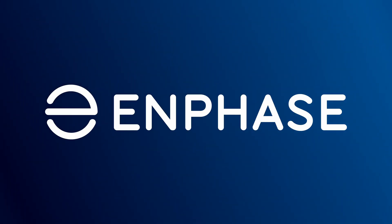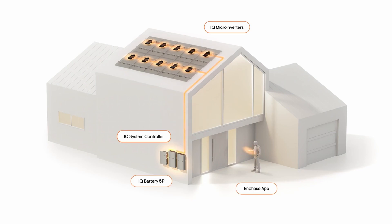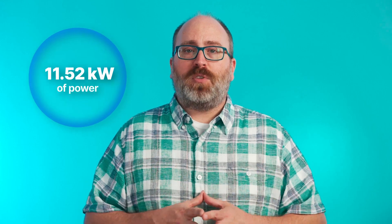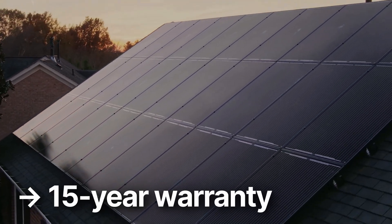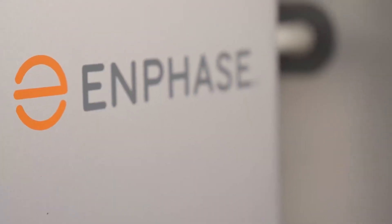In first place: Enphase. This company is a successful giant in the American solar industry, and its microinverters are used in well over half of all home solar installations. Those microinverters are also at the heart of the company's latest battery, the IQ5P, and they give it some serious punch in the power output department, with 11.52 kilowatts of power available when you install three of these batteries in series. The 5P isn't the cheapest battery in our list, but it also isn't the most expensive, and it does come with an industry-leading 15-year warranty. In response to our survey, 46% of residential installers say they used the Enphase battery in 2023 — that's the market leader right there.